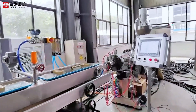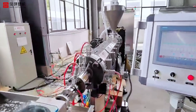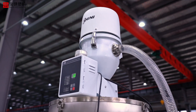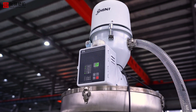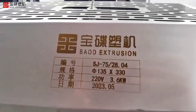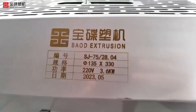From extrusion molding to automatic cutting and winding, each step is controlled by intelligent equipment, greatly enhancing production efficiency and product stability. Our equipment not only performs well during production, but also has extremely high stability and durability. We provide comprehensive after-sales service for each equipment to ensure its long-term stable operation.